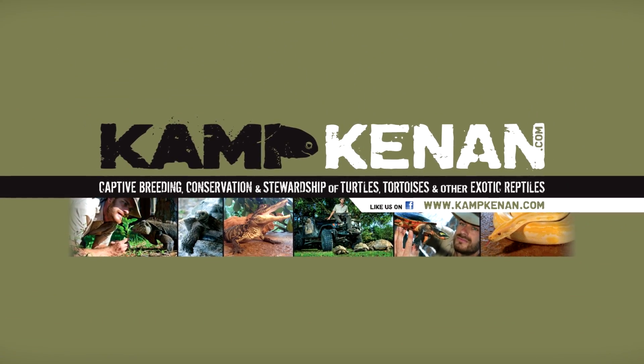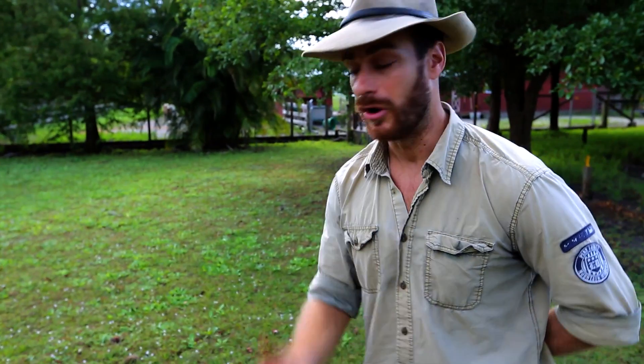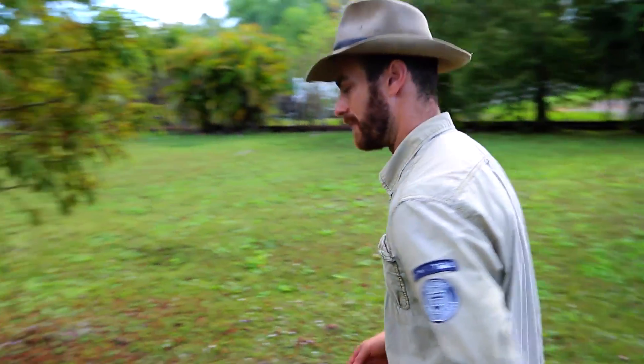This is Camp Kennan Education. Hey, what's going on everybody? Thanks for joining the Camp Kennan Lab. Today, the first thing I'm going to teach you is the difference between a turtle and a tortoise. You wouldn't believe how many people always ask me and just don't know the differences, so I figured let's help out.